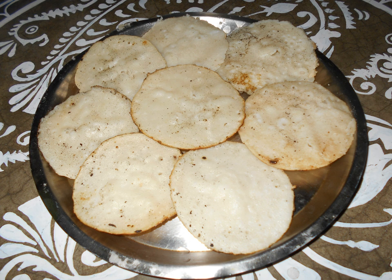Pitha is a type of rice cake from the eastern regions of the Indian subcontinent, common in Bangladesh, Nepal and India, especially the eastern states of Jharkhand, Odisha, Assam, West Bengal, Bihar, and the northeastern region of India.